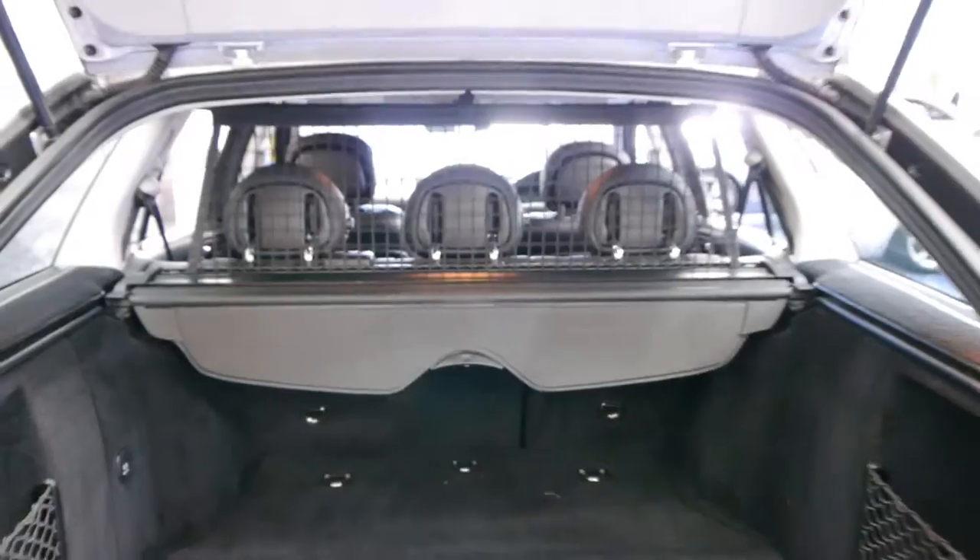If you open up the back here you've got a spare wheel in there. The back seats fold down as well if you need that extra space, so they're very user-friendly, these cars.